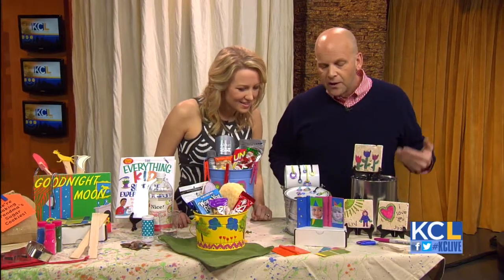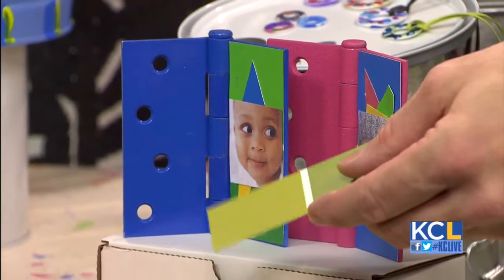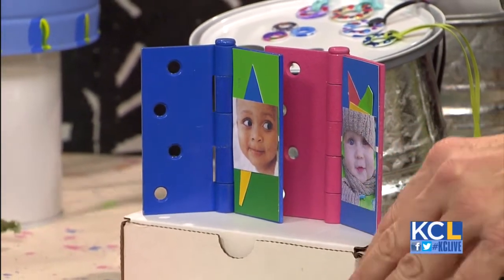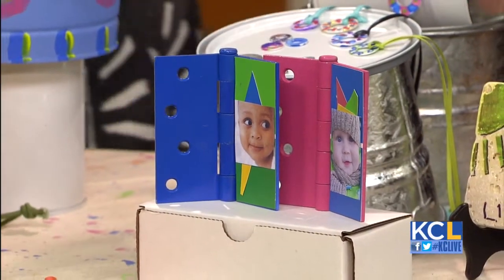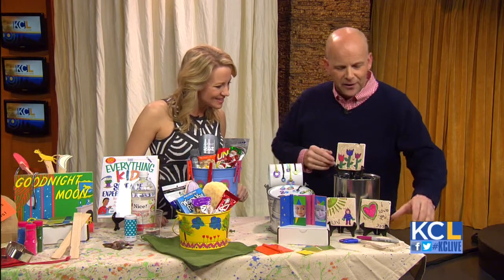Here's another silly one — I took some old hinges, painted them, just spray painted them, and let the kids decorate them with paint chips, which I always grab a few of from the hardware store. You find all this in the hardware store; you just go in there and you're inspired. Turn them into some fun picture frames.